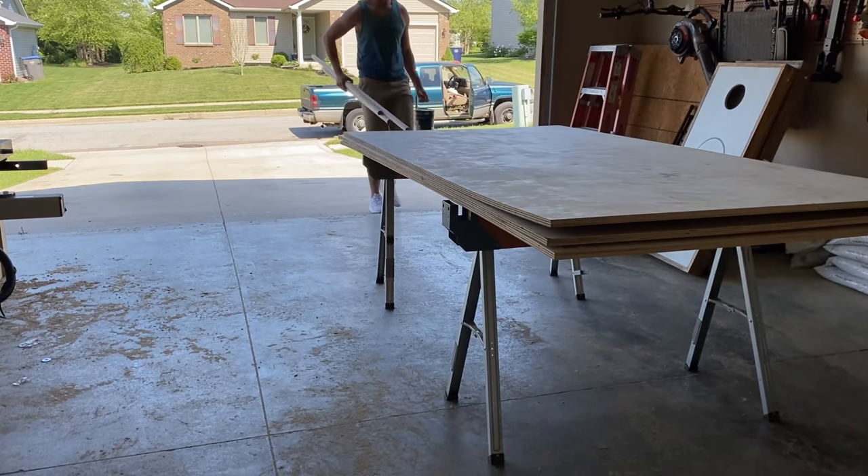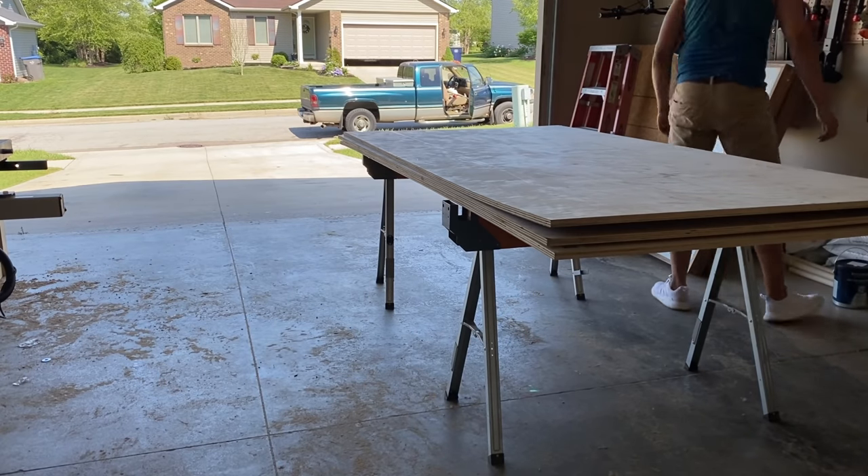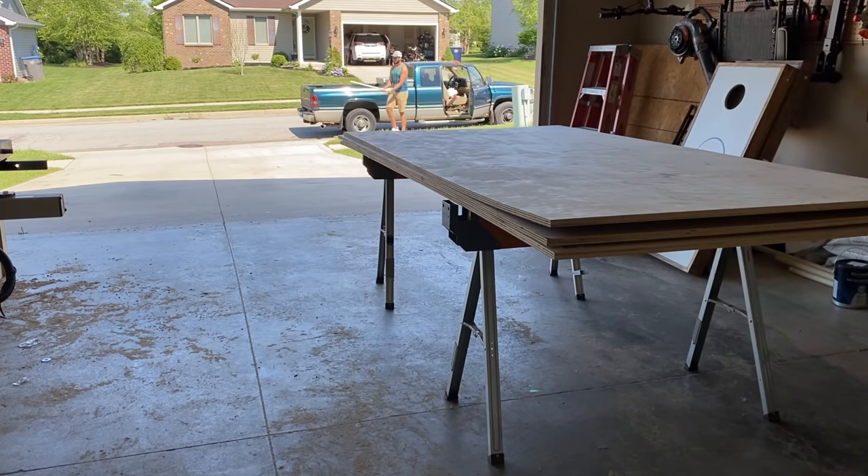I tell you what, these prices are getting out of control. On a totally different note, does anyone else ever pick up a couple of sticks and immediately pretend they're gladiator swords and start swinging them around?